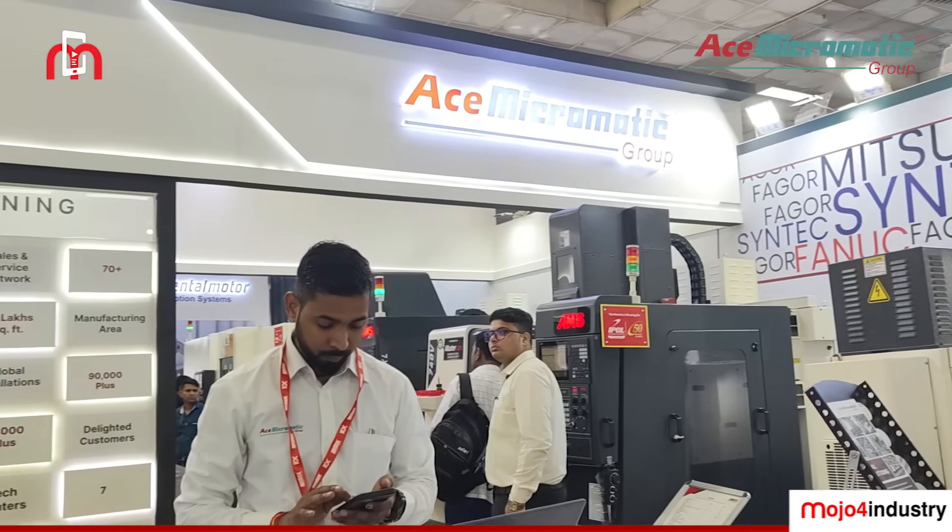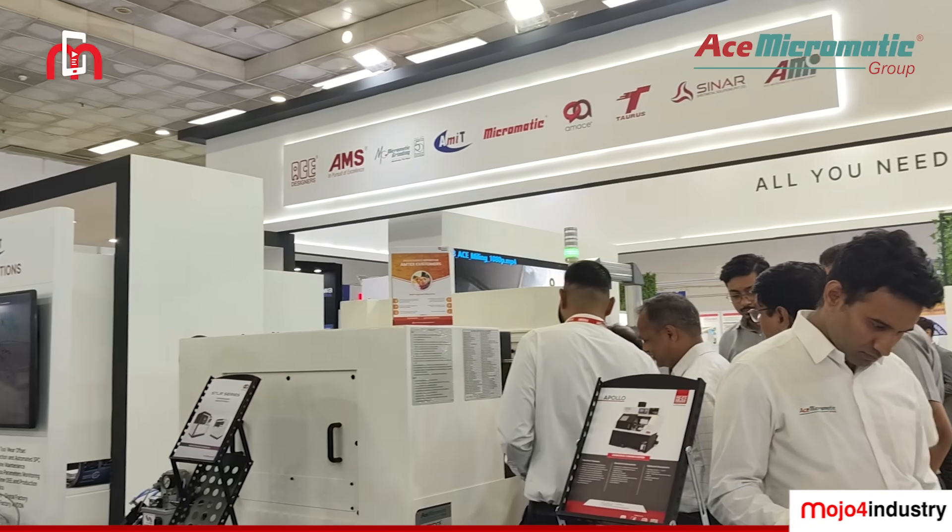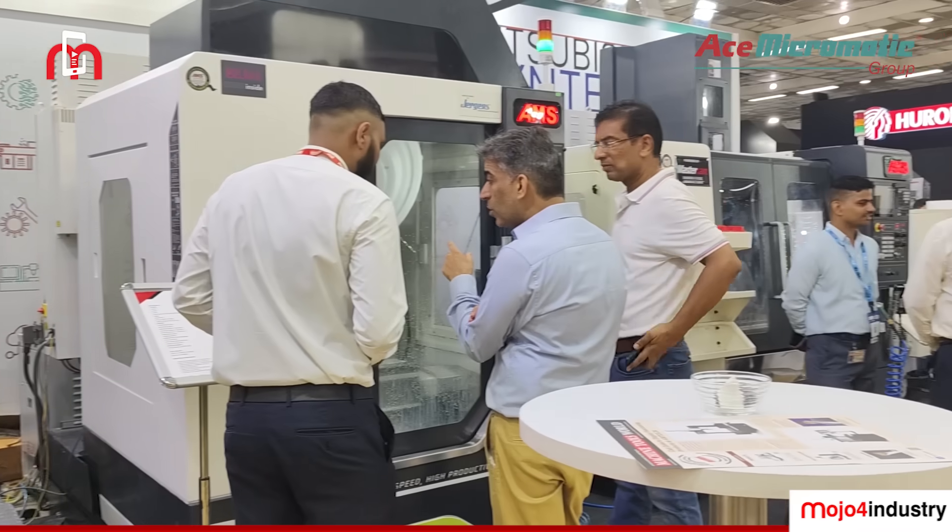That was a quick tour inside Micromatic's booth at AMTX 2024. I hope you enjoyed it.